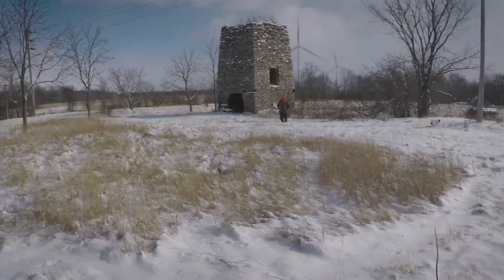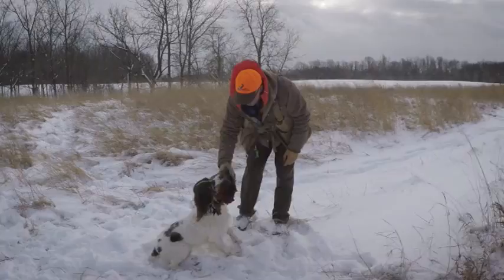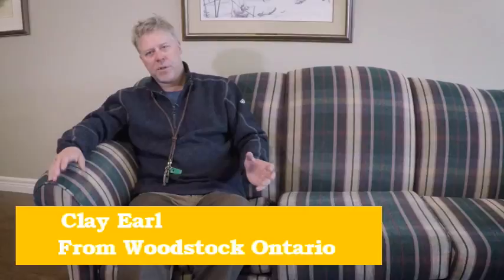Training a bird dog is no easy task. Repetition and discipline are the main factors. Clay Earl of the Southwest Ontario Spaniel Club has a diverse background and is one of the top trainers in North America.